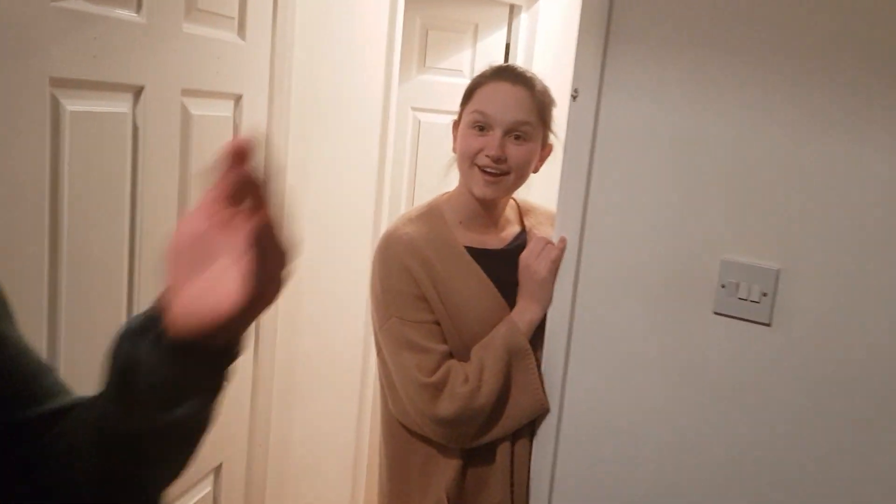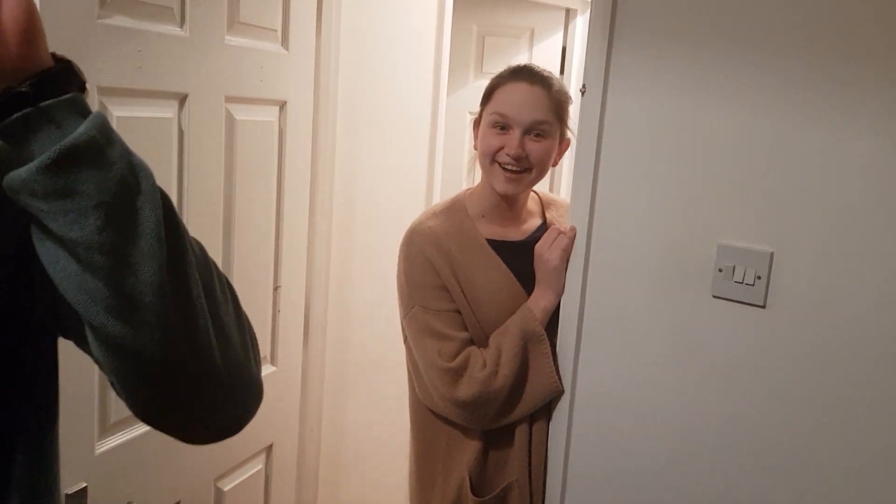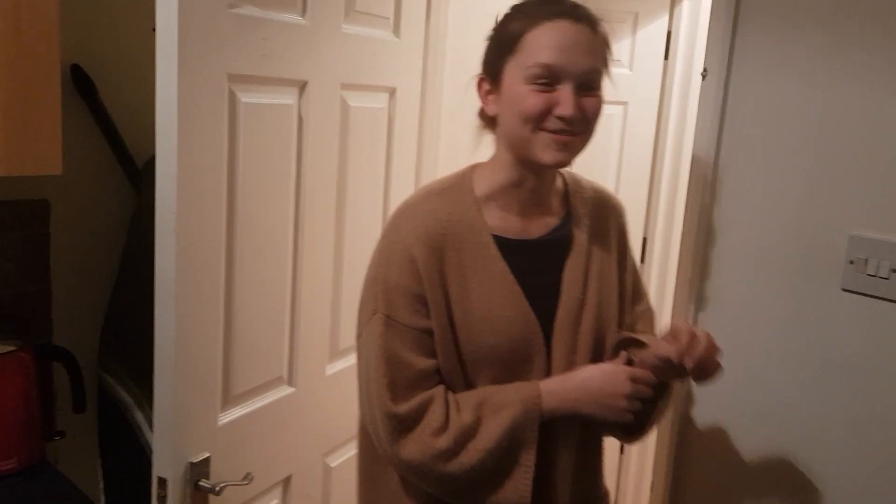I was getting ready to roast you about your place but it's good, so you're scot-free. Not all of us get to live at home.